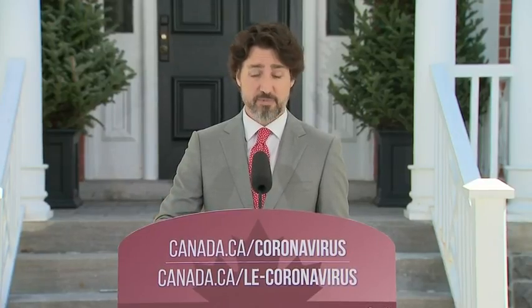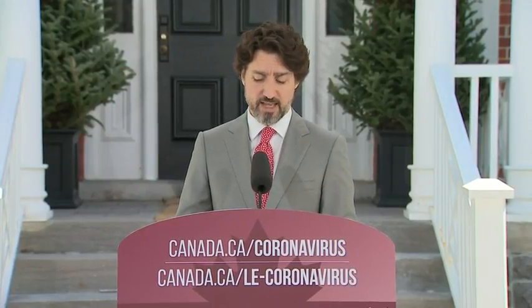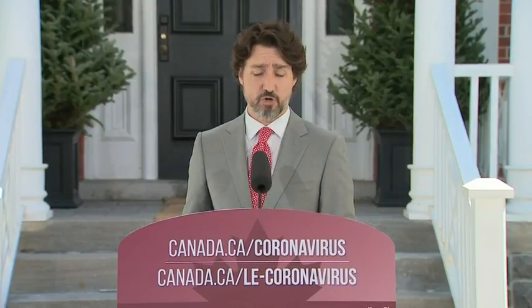Paying rent on your space might be a problem right now. We hear that, so we're taking action. We are creating the Canada Emergency Commercial Rent Assistance Program.